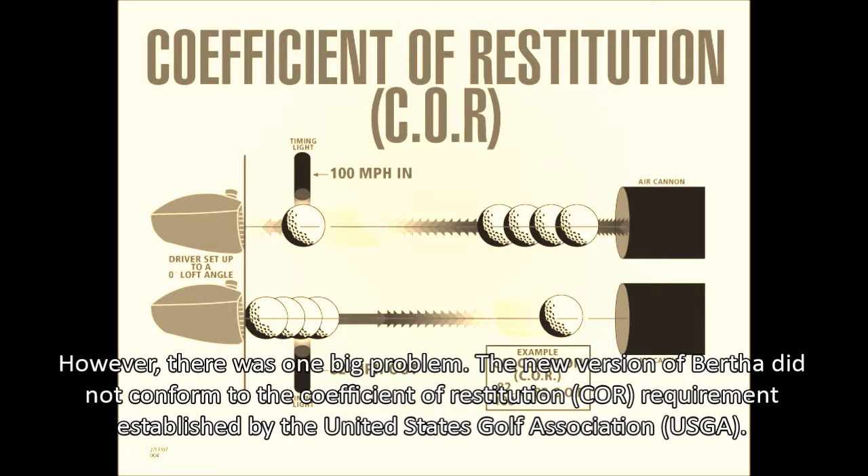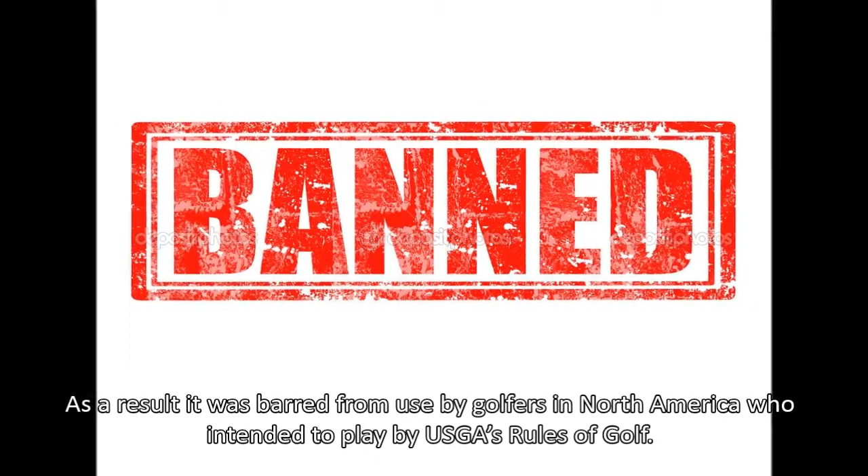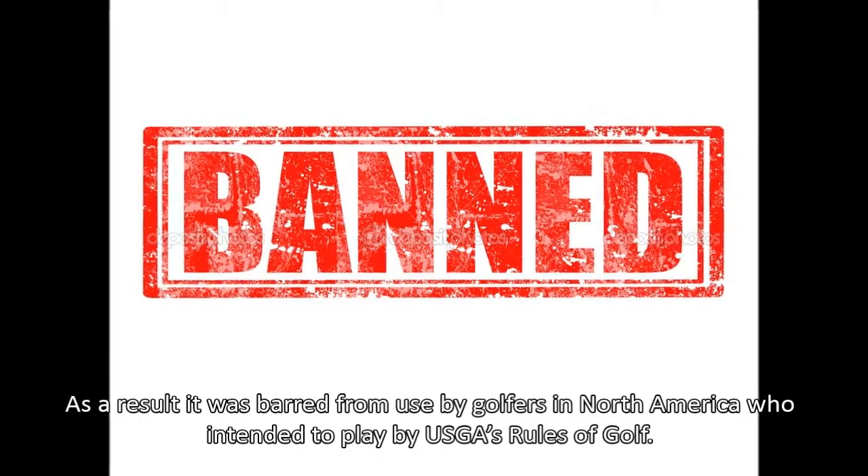The new version of Bertha did not conform to the coefficient of restitution (COR) requirement established by the United States Golf Association. As a result, it was barred from use by golfers in North America who intended to play by USGA's rules of golf.